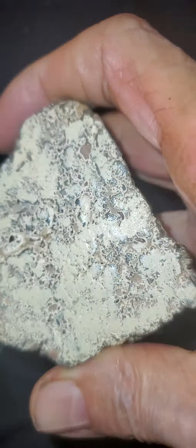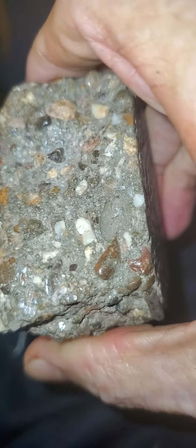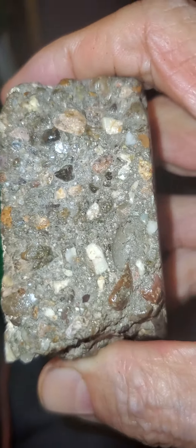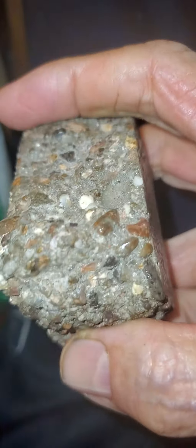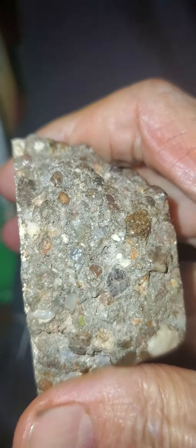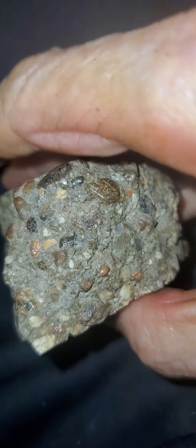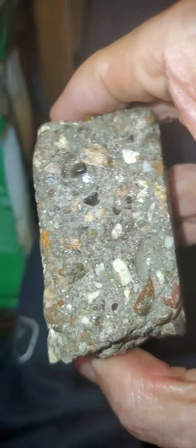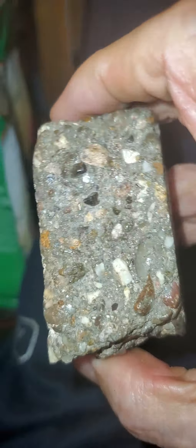What do you think? Concrete, maybe? If I had an employee that made concrete with that many rocks in it, I'd fire his ass, because it would fall apart. What we have here, actually, is a crystal of AUPT with a lot of platinum in it.